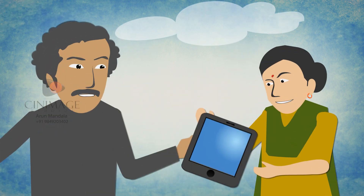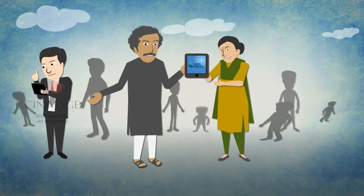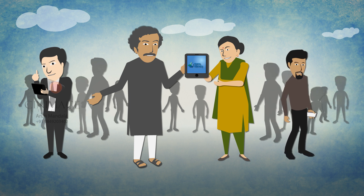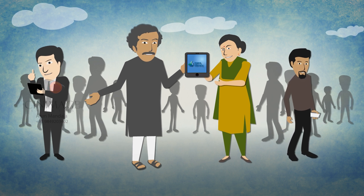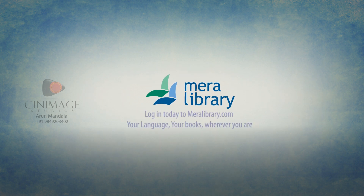By the time you watch this video, Meralibrary is already delighting Vijay's parents, the voracious reader, the NRI parent, and many more Indians across the globe. Meralibrary.com — Your language. Your books. Wherever you are.